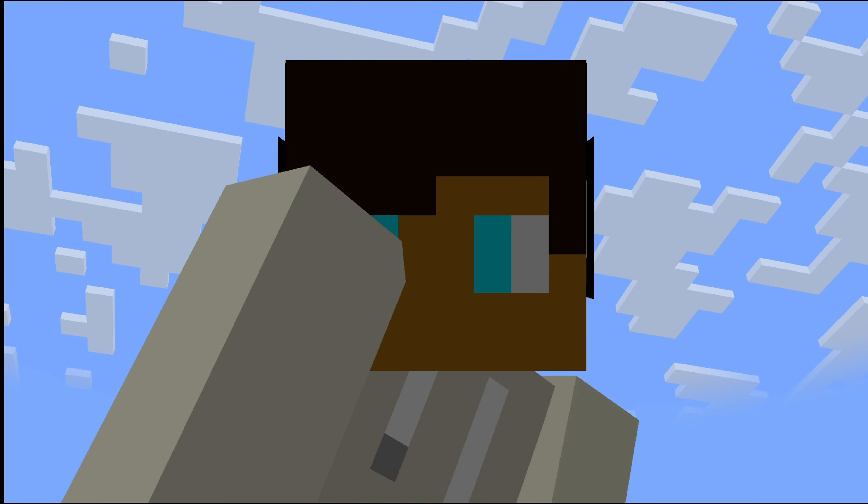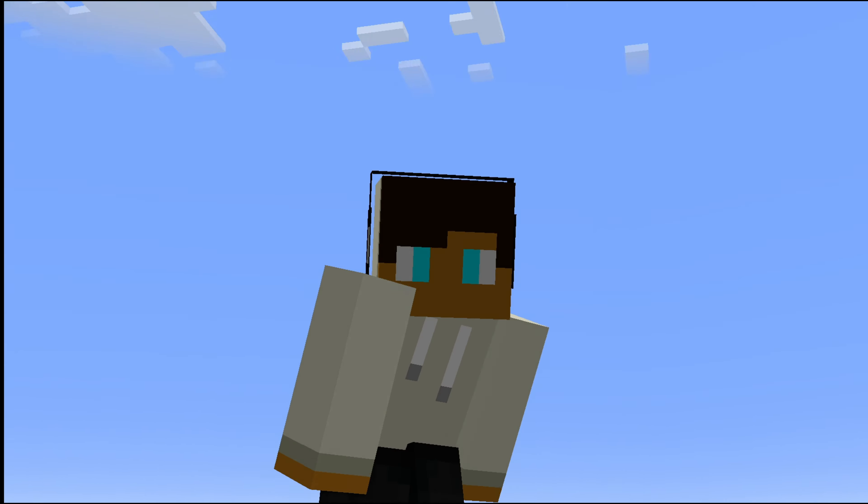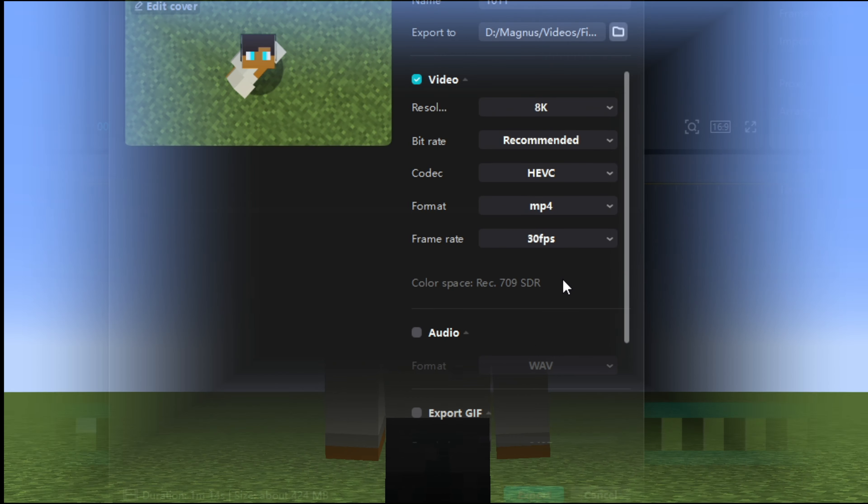This video was exported in 8K. I know what you're thinking — 8K? That's impossible. Well, apparently that's now an option that you can export in 8K.